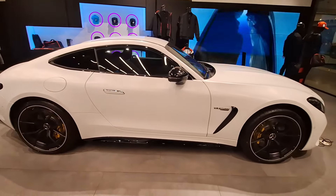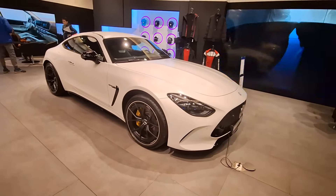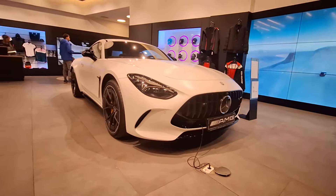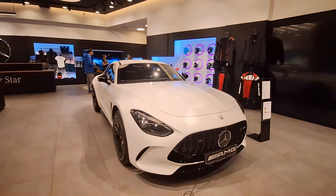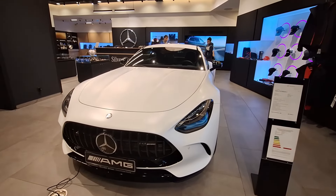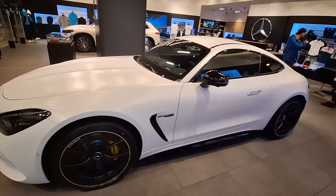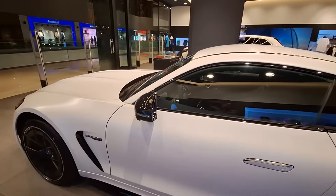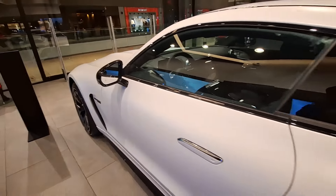But it's under the hood where the true magic happens. Powered by a handcrafted AMG 4.0L V8 Biturbo engine, the GT Coupe is a force to be reckoned with. In the AMG GT55 variant, 469 horsepower and 516 lb-ft of torque propel you from 0 to 60 mph in a mere 3.8 seconds. Opt for the AMG GT63 and you'll be treated to a staggering 577 horsepower and 590 lb-ft of torque, capable of reaching 60 mph in just 3.1 seconds. Paired with an AMG SpeedShift MCT 9-speed transmission and a suite of performance-enhancing technologies, every drive is an exhilarating experience that leaves you craving for more.